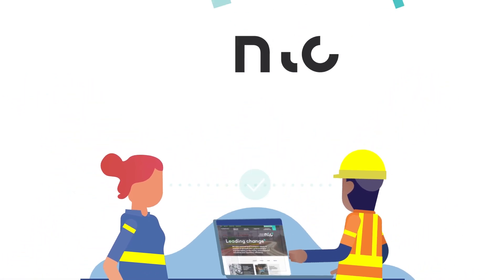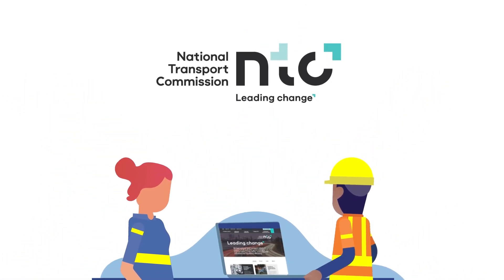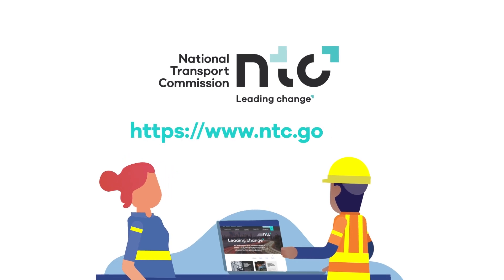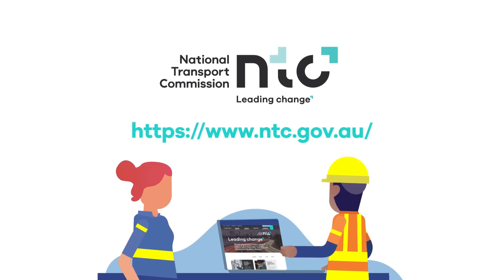We're working hard to complete our review of the Code, but it is a collaborative effort that requires your help. To have your say, head to our website at ntc.gov.au.